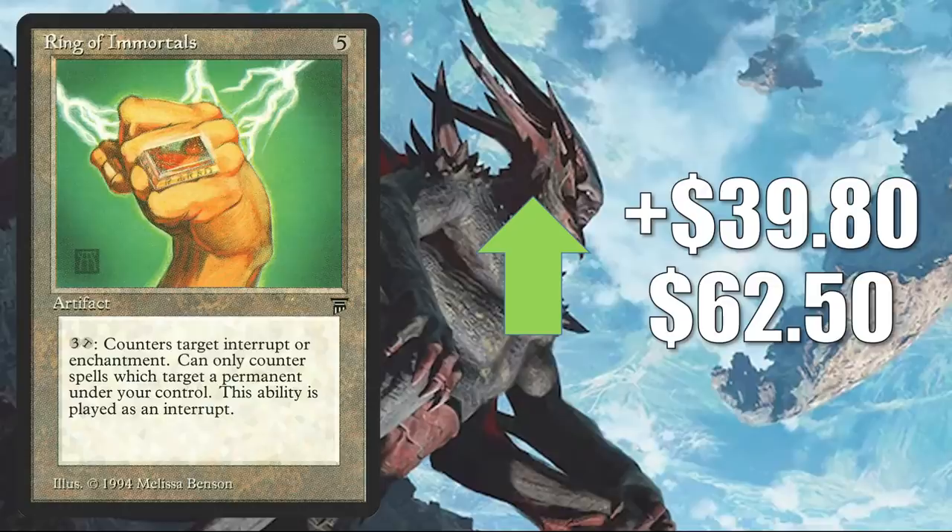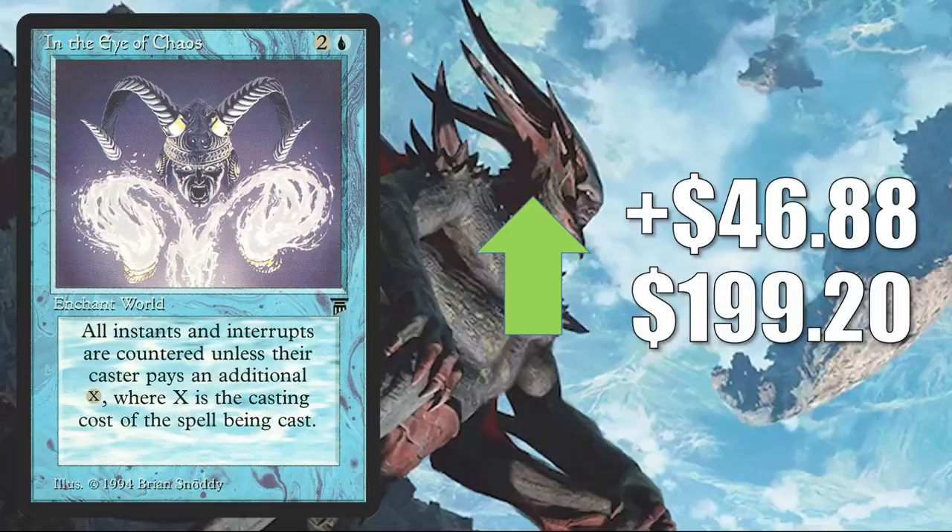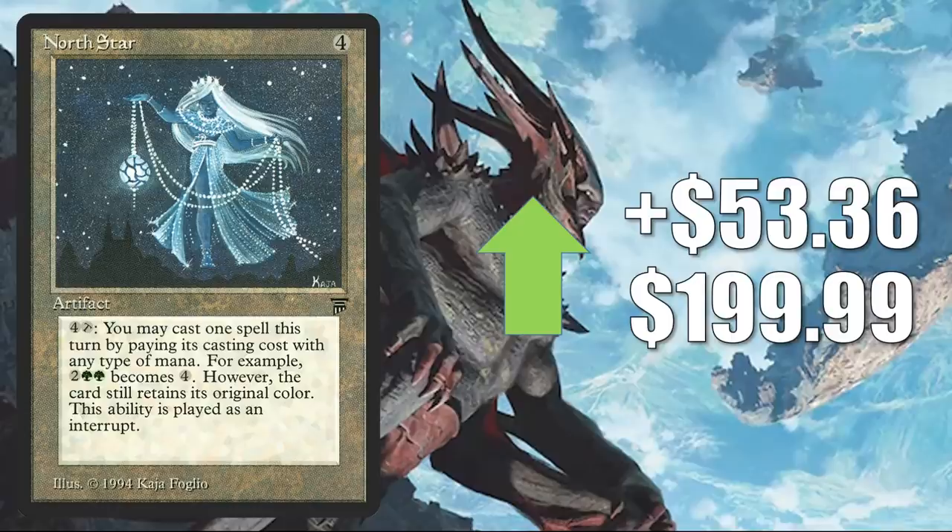All Hallows Eve — feels like this card always goes up every October. It goes up $43.19 to $350.71. In the Eye of Chaos, up $46.88 to $199.20. North Star — this is the first card in the section that is suffering from more dramatic market manipulation. What I do with these cards is let you know what it looks like they're worth if you're looking at the big websites, but then I'll let you know what I've seen them sell for. In theory, this is going up $53.36 to $199.99 this week.